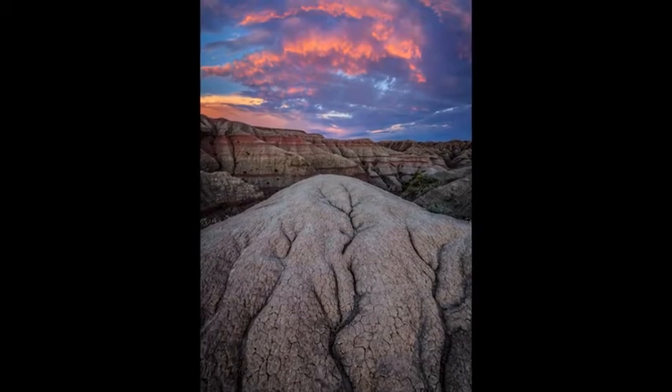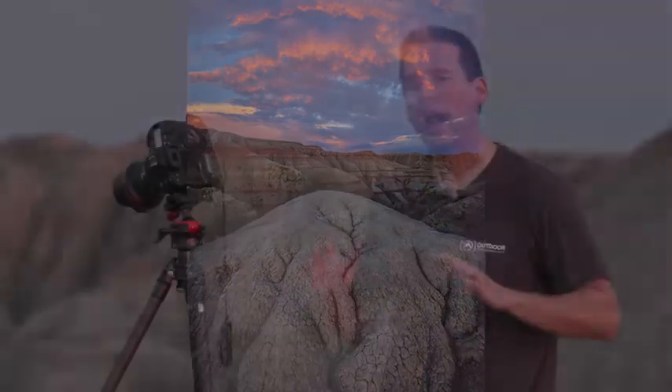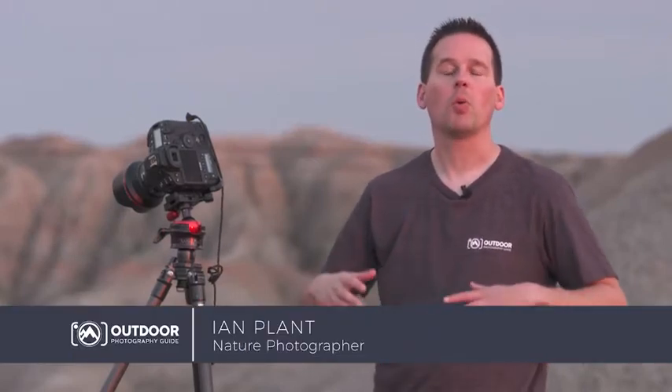This scene brings together what I consider to be the five key ingredients to a successful landscape photo. You don't need all five of these ingredients for every landscape photo you make, but when you can make a photo that brings these five together, you've got something that's really good.